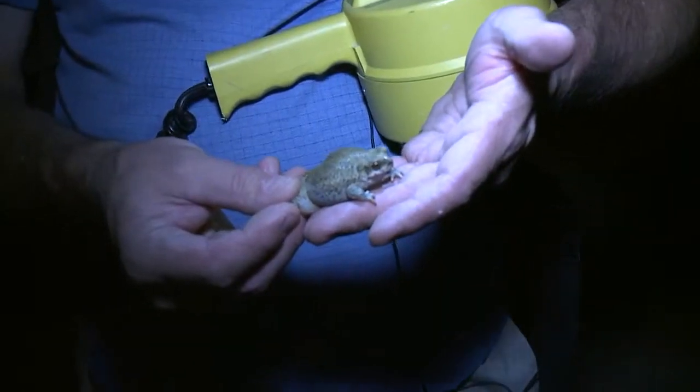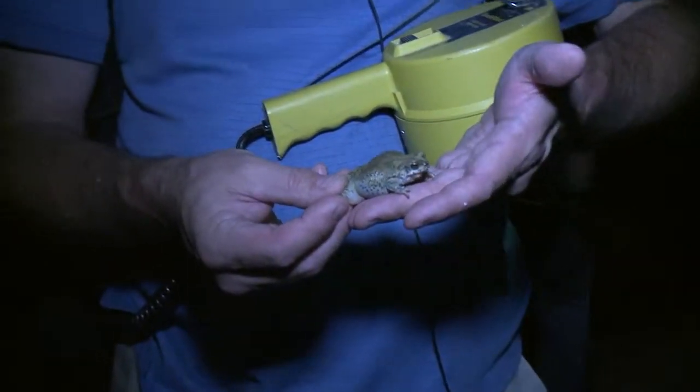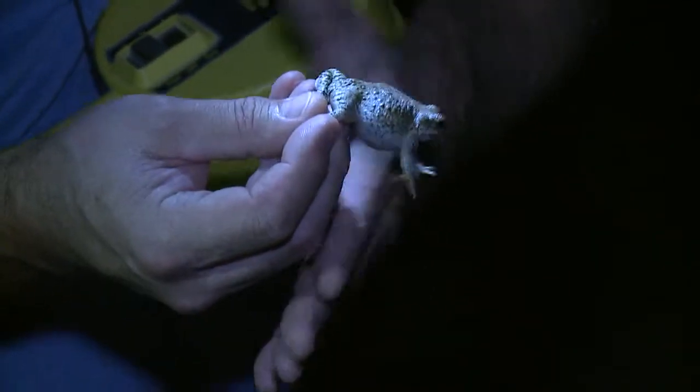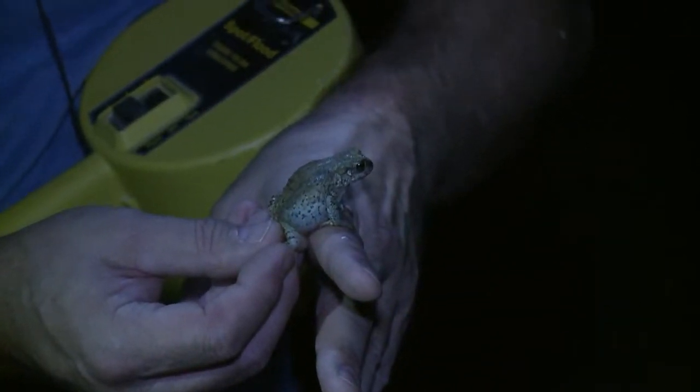So what are some common misconceptions about toads? You catch warts from them — and you don't catch warts from them. They do produce poison. These are poison glands here, and they also produce poison from their skin. It's a protective measure that keeps them from being eaten by a lot of things.